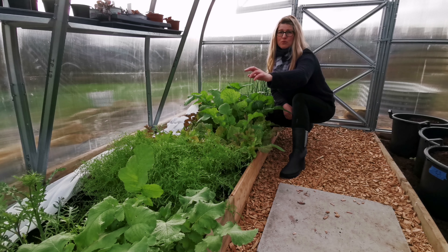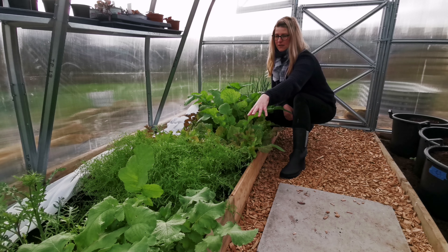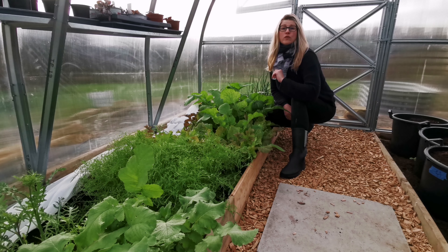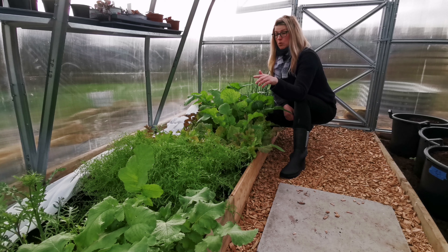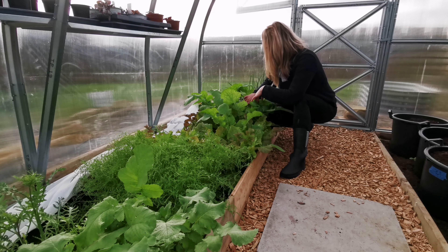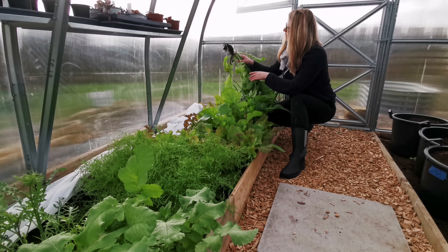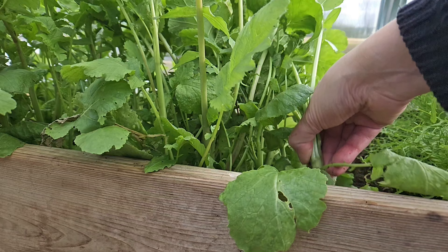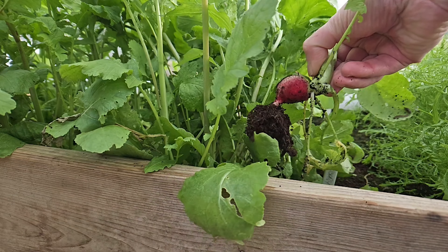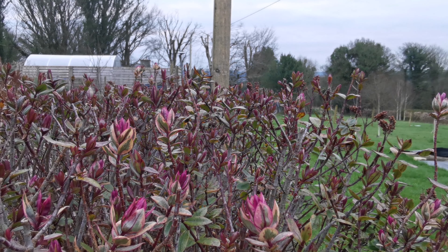The lettuce bed is producing strongly still. Pak choy and salad rocket or arugula are going to seed now, so they are finished, and the mustard frills is amazing — one of the nicest plants for overwintering. They would have been sown on the 2nd of October and then planted here at the end of October, and obviously there's plenty there. The turnips and a radish there as well add a lovely crunch for these spring salads.